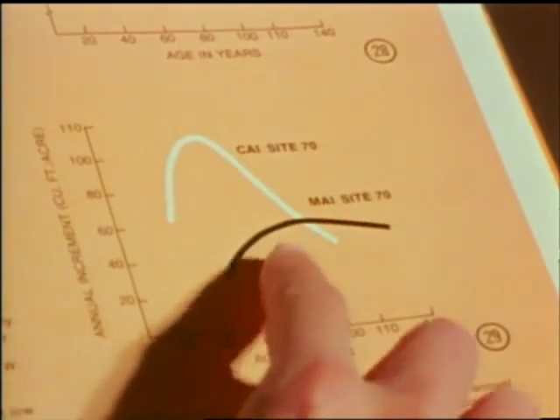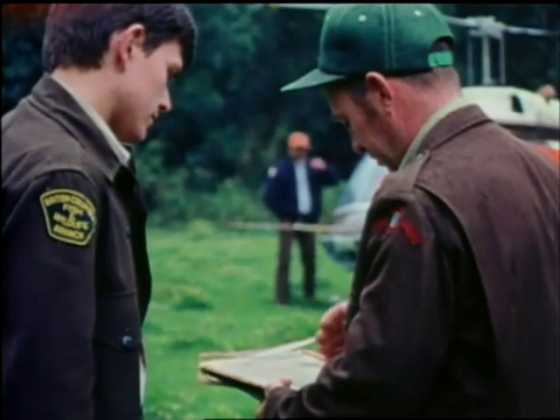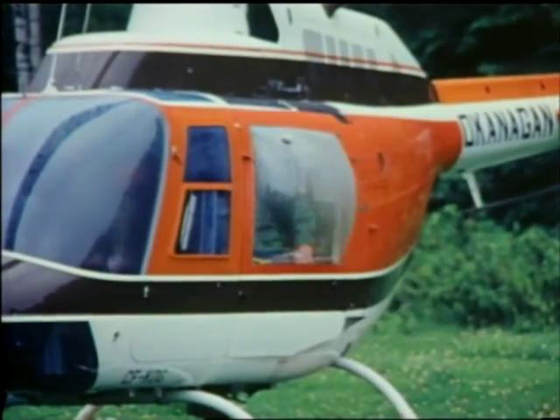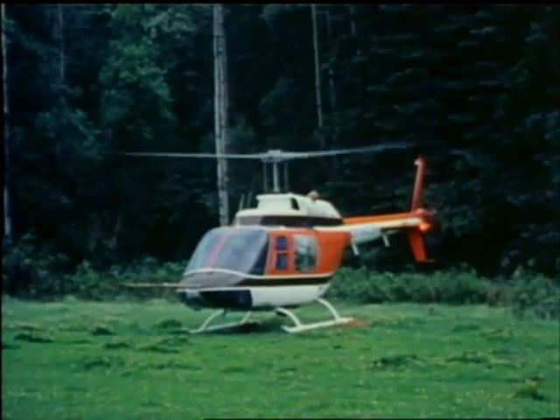Forest Service protection staff also work closely with fish and wildlife officers, whose special knowledge of grazing requirements, animal rearing grounds, stream bank protection, and spawning areas often modifies routine cutting patterns. Beetles usually colonize the nearest live mature tree, but some have been measured in flights 12 miles from their host.